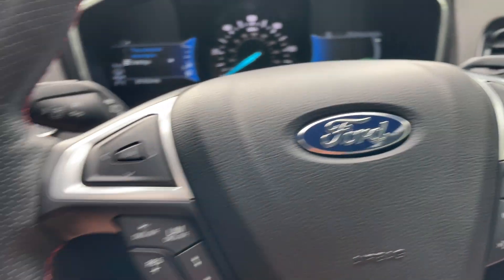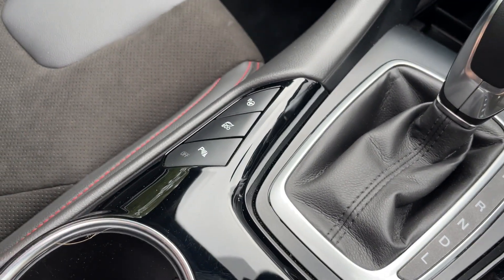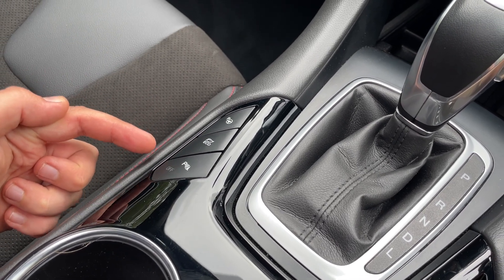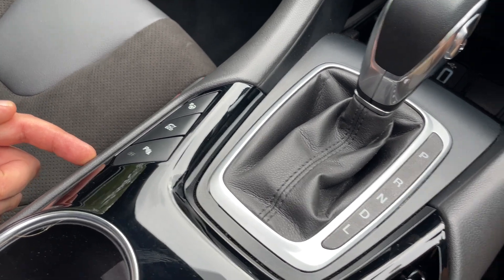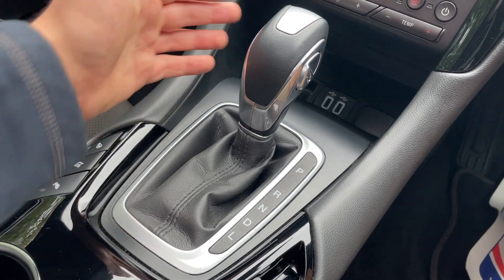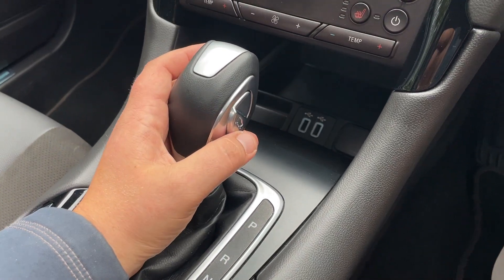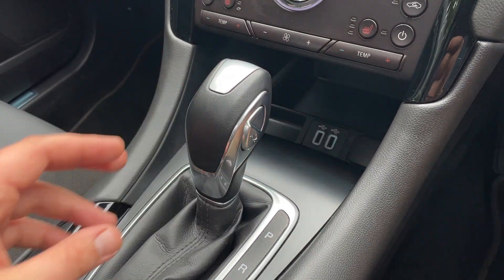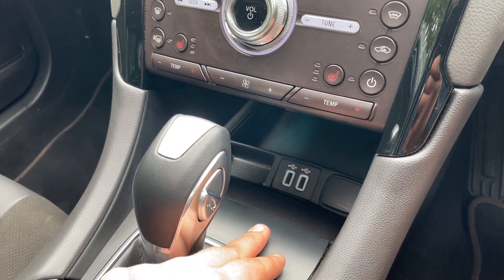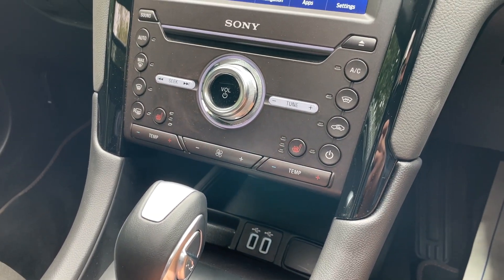Down here we have buttons for self-park assist, eco mode, and parking sensor on/off. The electronic handbrake is to the right-hand side of the cluster, along with the classic Ford selector for the automatic gearbox and hill descent control on the right-hand side of the selector. Two USB-A ports down there provide 2.1 amps of charging, plus another 12-volt socket.